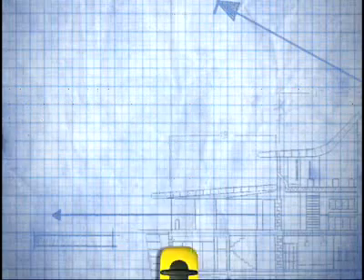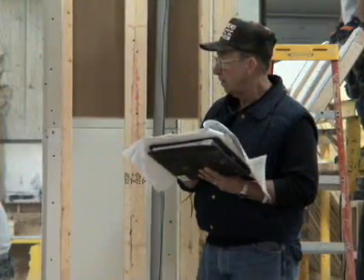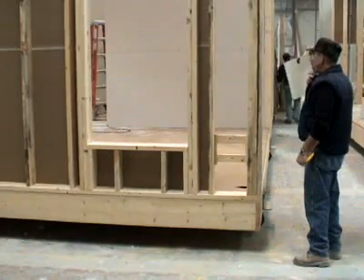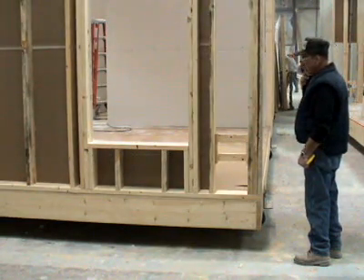Plan reviews and in-factory inspections are conducted by certified third-party inspectors before each home can receive its final seal of approval. In many jurisdictions, this level of review exceeds the requirements of traditional construction.